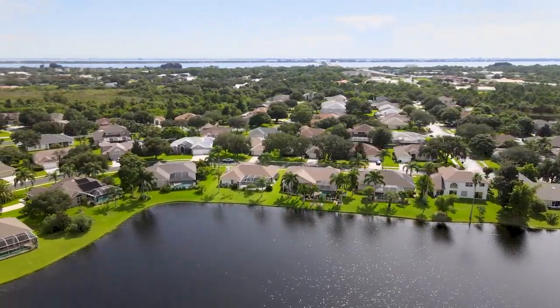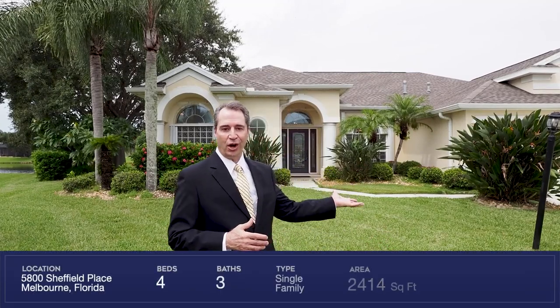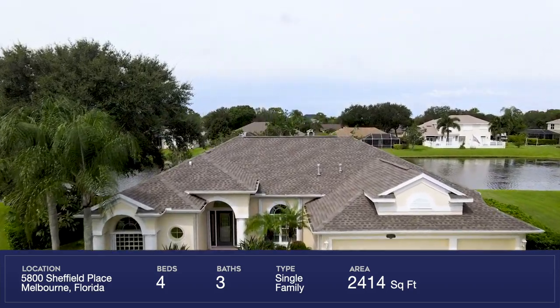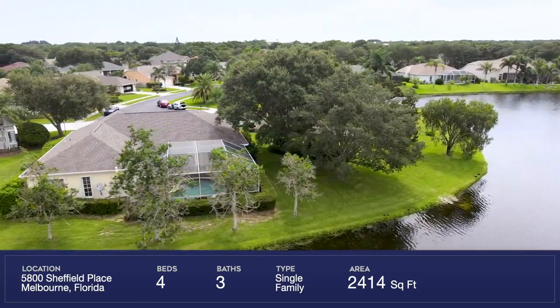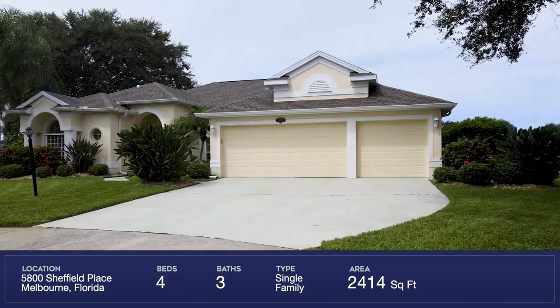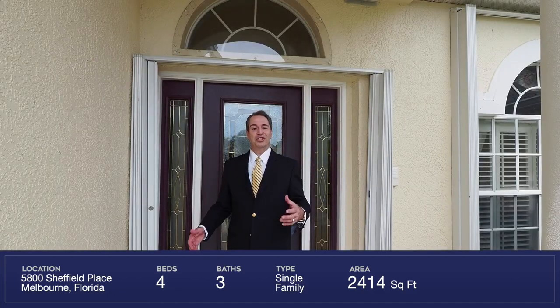This beautiful lakefront home is located on a cul-de-sac and was built in 1996. There's over 2,414 square feet, a three-car garage, and a brand new roof. Come on in so I can share the other features this home has to offer.